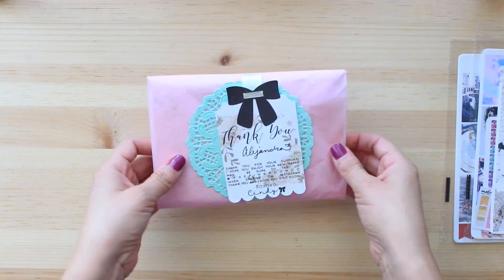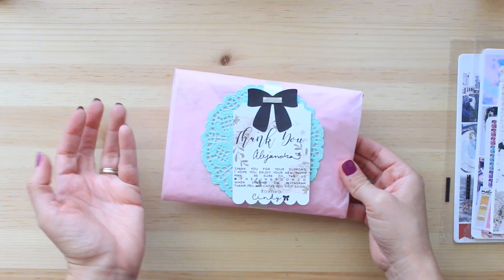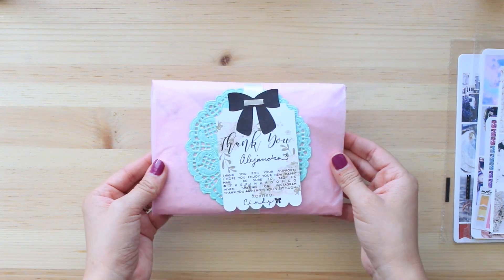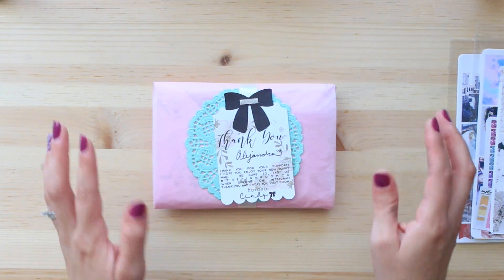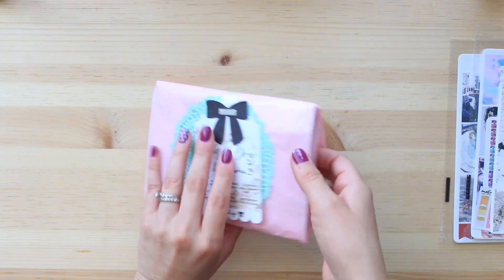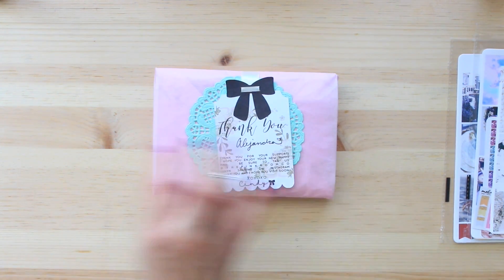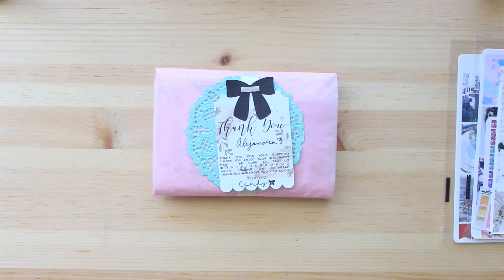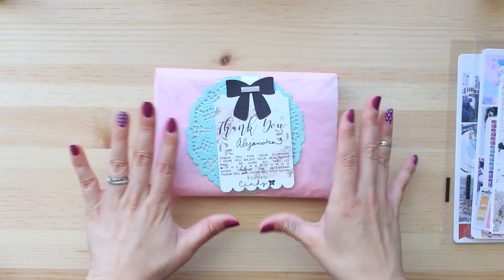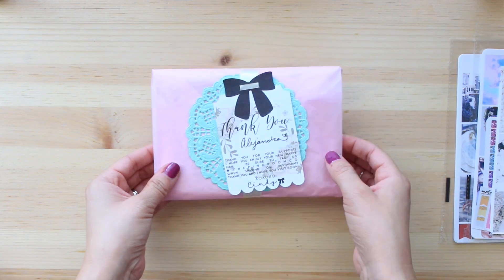I opened the box — it came in a box — but because I usually look at stuff before I film it because I can't handle it, I just have to look at everything. But it was so nicely packed that I thought I have to show how they pack this. This package came from Pink Room Co. I knew it was pink something.